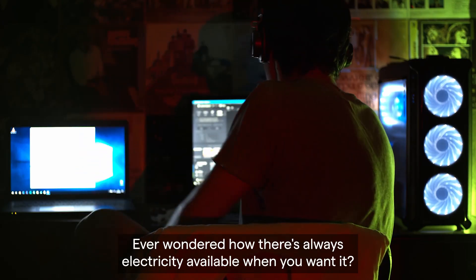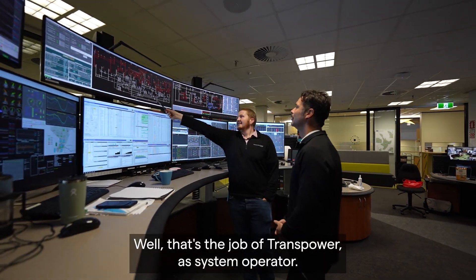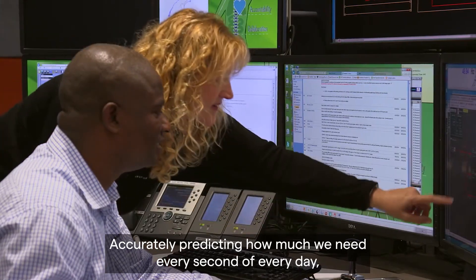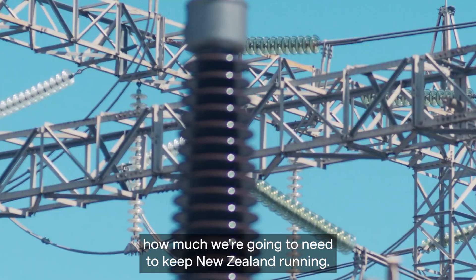Ever wondered how there's always electricity available when you want it? Well, that's the job of TransPower as system operator — accurately predicting how much we need every second of every day and telling our power generators how much we're going to need to keep New Zealand running.